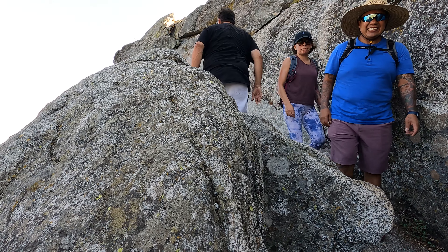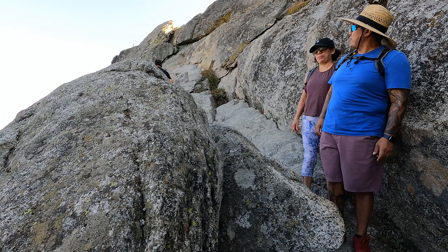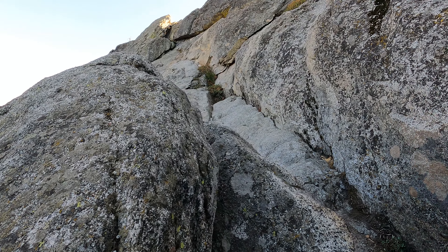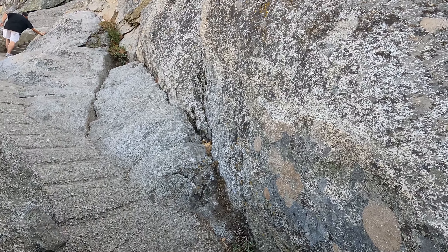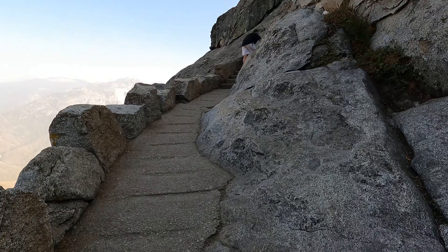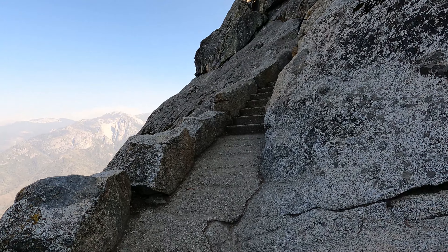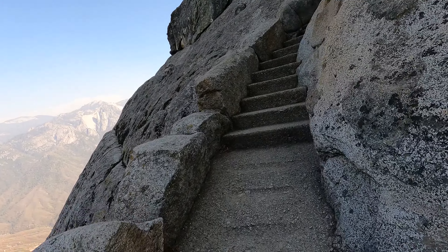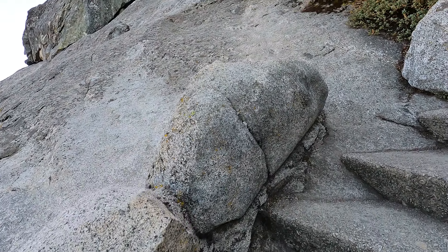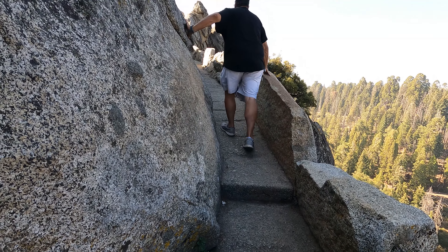Someone told me to enjoy the video — that's awesome, thank you my friend. This is the worst thing ever. The trick is not to look down at all. Don't look down — I don't.